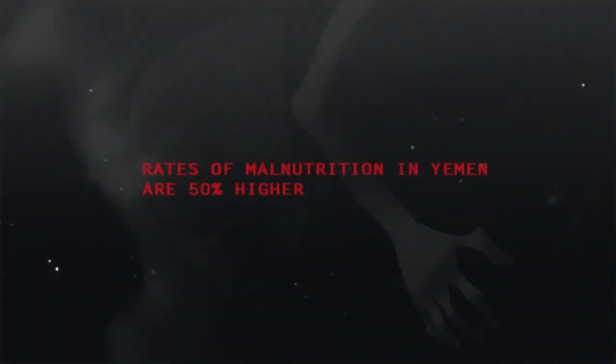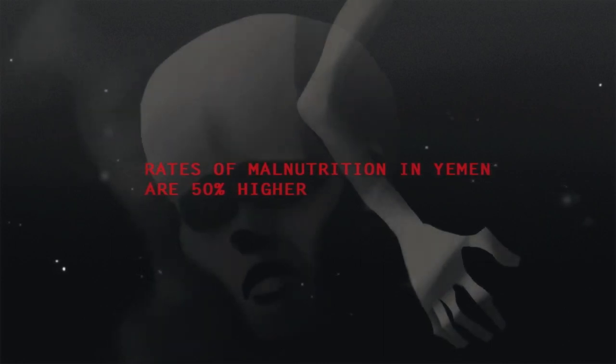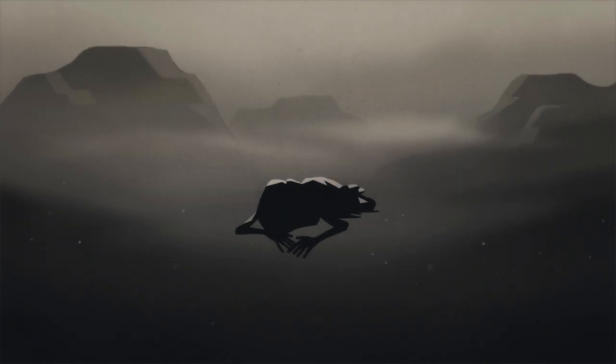Rates of malnutrition in Yemen are 50% higher than before the war, and almost half of deaths in children under five are caused by lack of food.